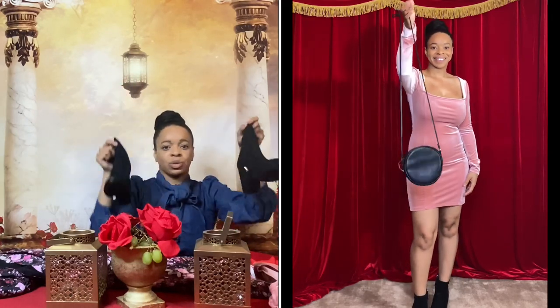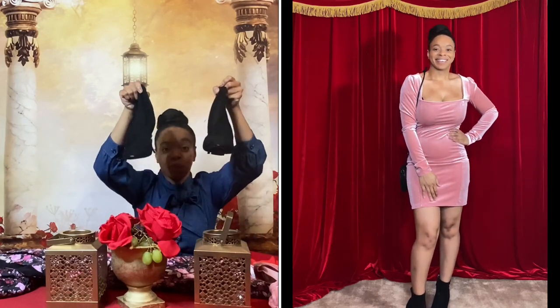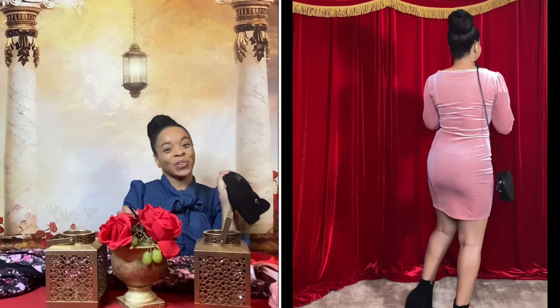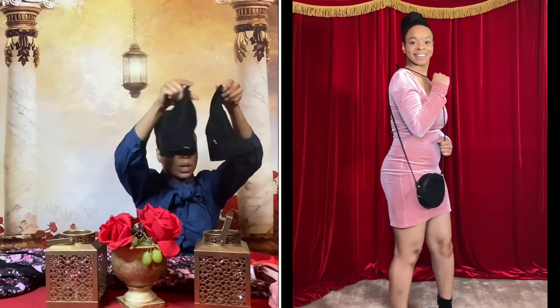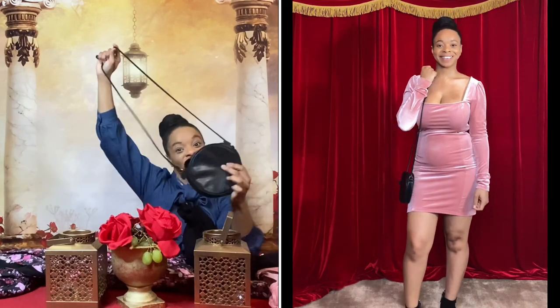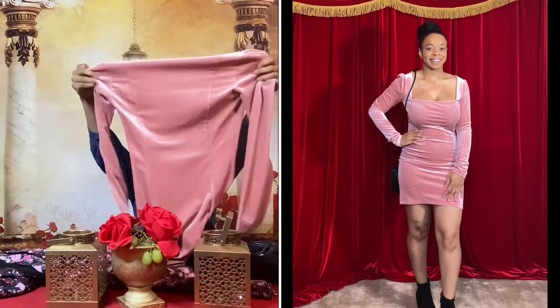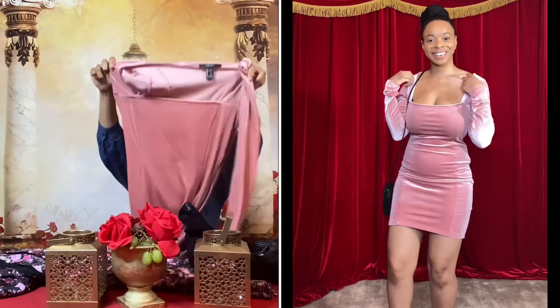And then with that dress I'm going to do a nice little black pair of booties. You don't have to do booties — you can do heels if you're a heels person, or a nice pair of flats with a leather jacket if you want to casual it down. But I'm going to pair my booties, my black crossbody, and my pink dress. Simple but still cute and appropriate for Valentine's Day. That is outfit number three.